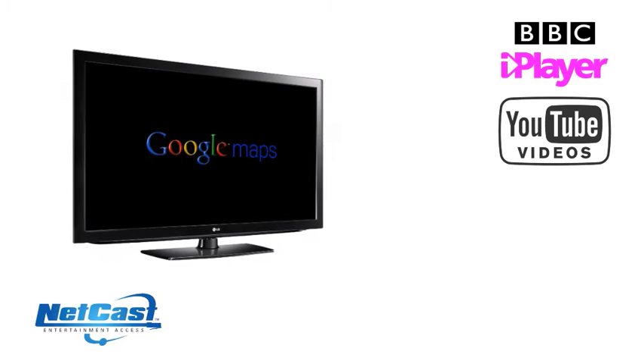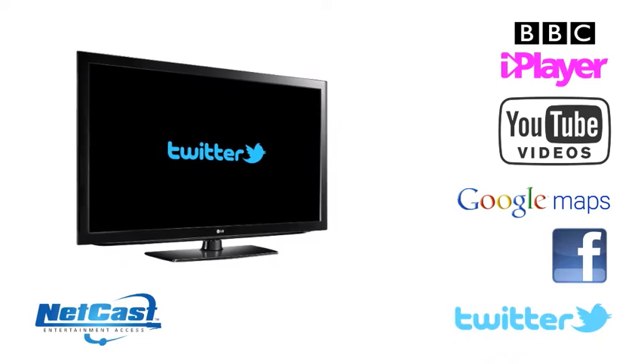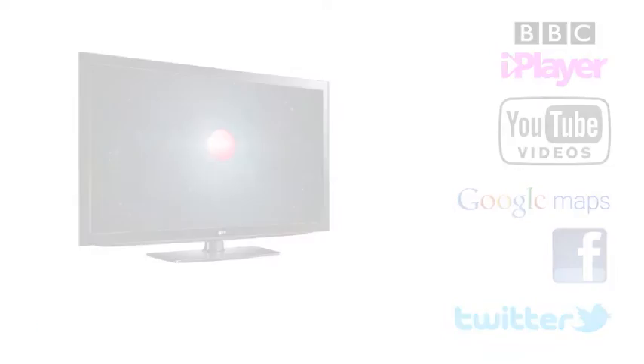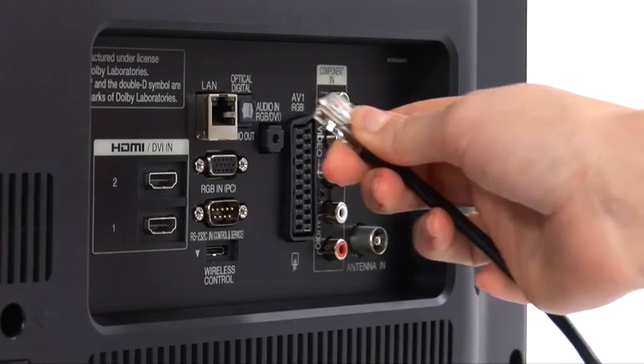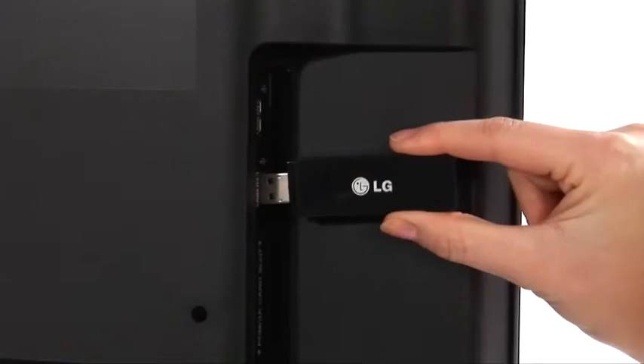Stream directly to your TV from the comfort of your living room sofa. You can access this service by connecting your Netcast TV to your home network, either via the built-in Ethernet port or by using an optional Wi-Fi USB dongle.